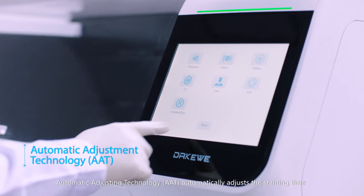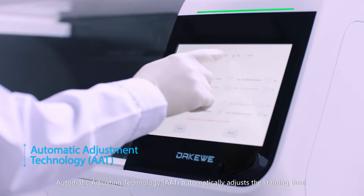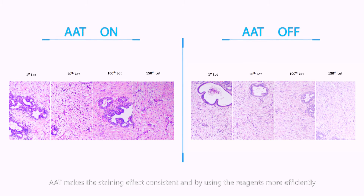Automatic Adjusting Technology, AAT, automatically adjusts the staining time according to the number of stained racks or days. AAT makes the staining effect consistent by using the reagents more efficiently.